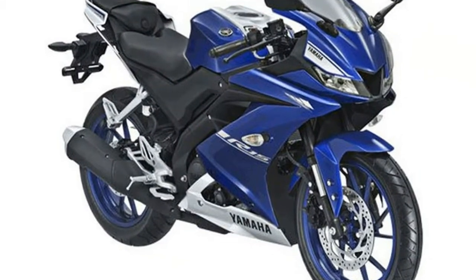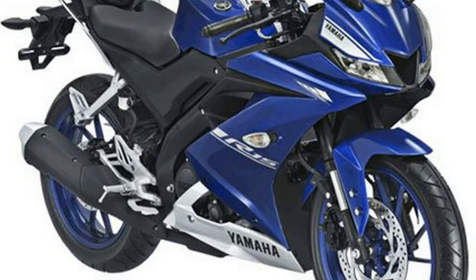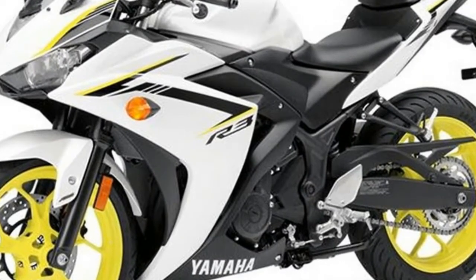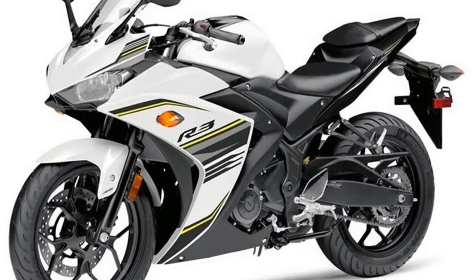2018 YZF-R3. This new 2018 Yamaha is made in Japan with an MSRP of $4,999. It has a 6-speed manual transmission and a fuel-injected parallel twin two-cylinder engine.